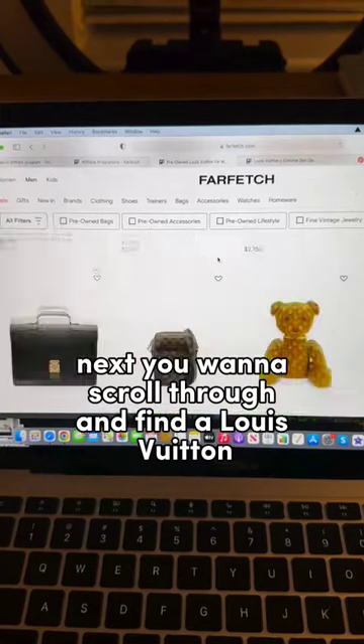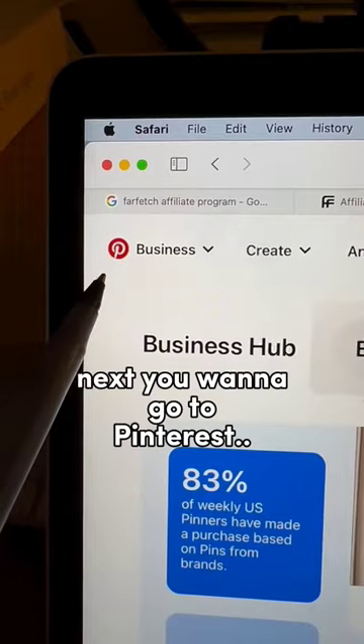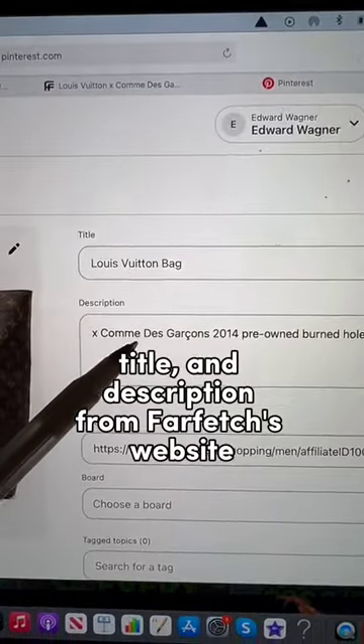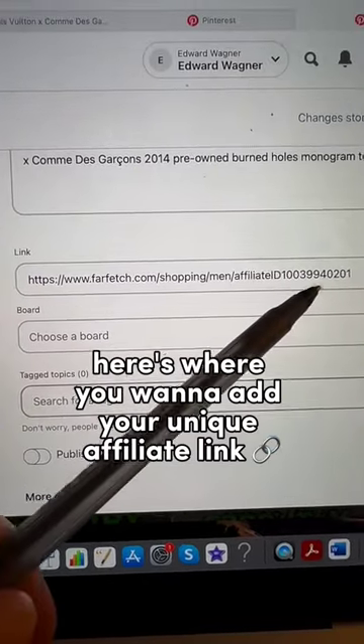Next, you want to scroll through and find a Louis Vuitton product that you like — I chose one of their monogram tote bags. Next, you want to go to Pinterest and click create pin. Add the image, title, and description from Farfetch's website. Here's where you want to add your unique affiliate link.